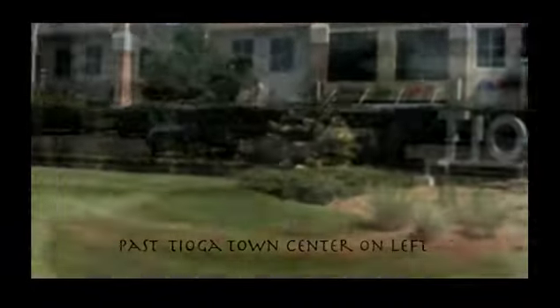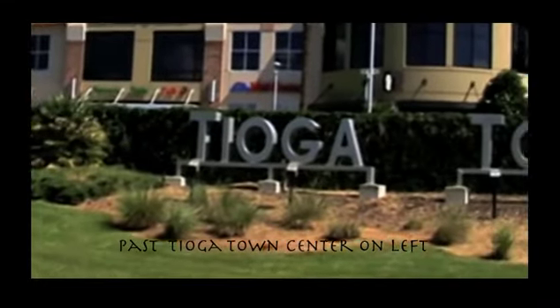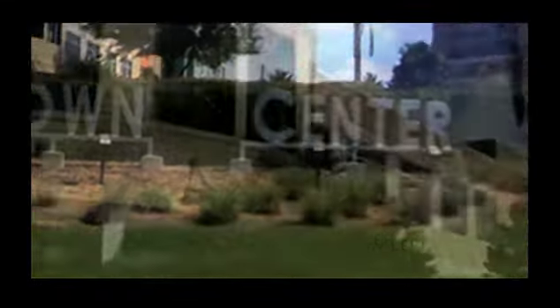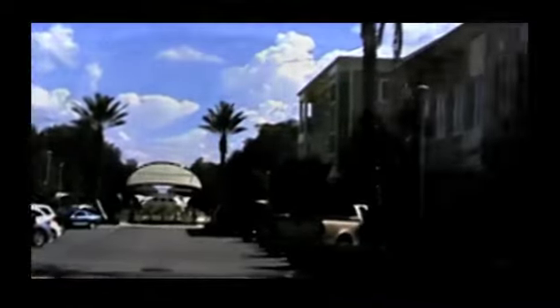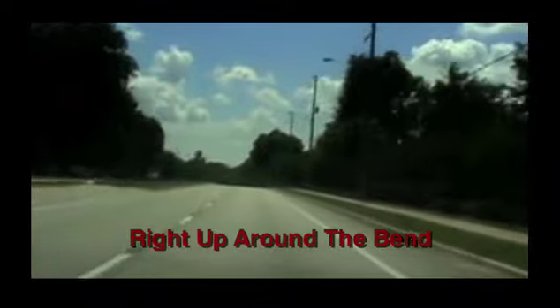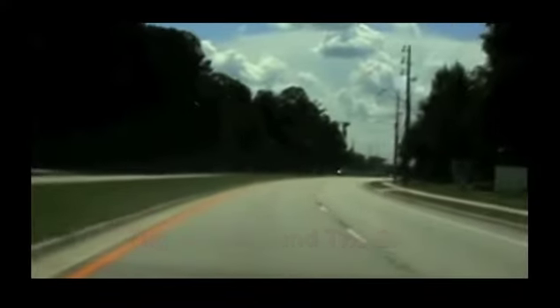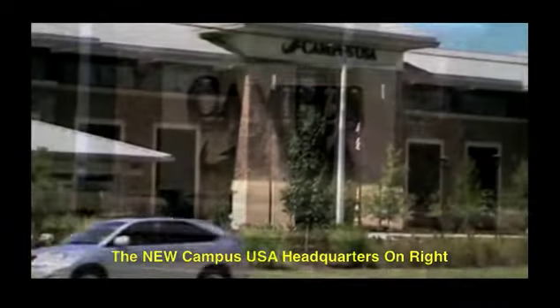You'll see the town of Tioga — towns that are on your left-hand side, right across from the golf course as you're going up Newberry Road. If you just pass that and continue about a quarter mile right up around the bend, you're going to see immediately on your right-hand side the new Campus USA headquarters.